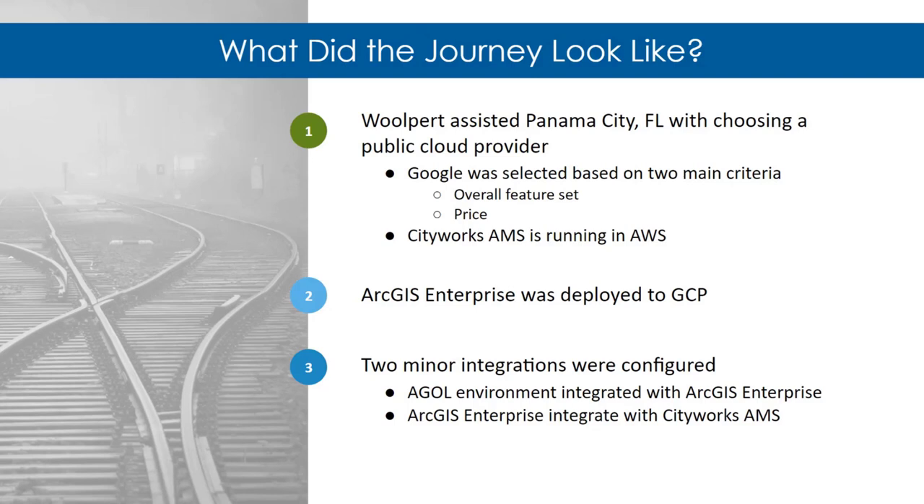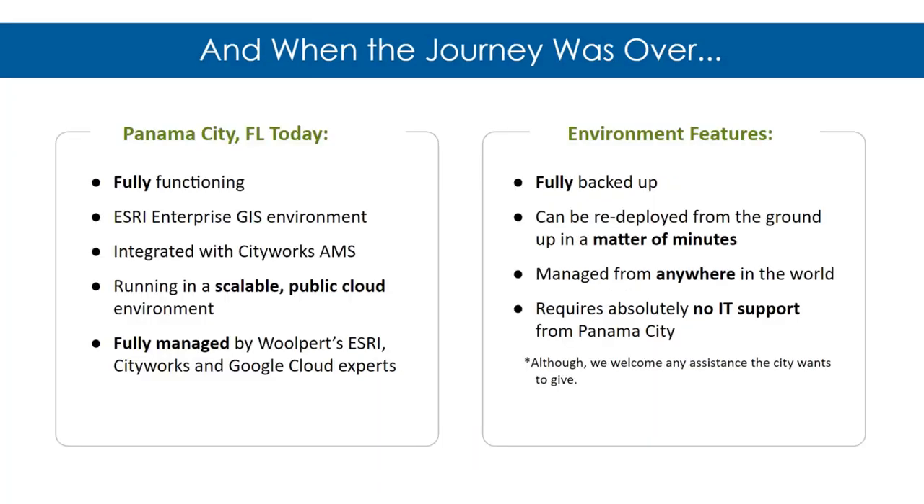ArcGIS Enterprise was deployed to Google Cloud Platform — setting up a virtual server and deploying the production software into that environment. We finished with two major integrations: the ArcGIS Online environment was connected to the enterprise environment, and the enterprise environment was connected to CityWorks AMS, bringing the GIS investment into the asset management system. The result is a fully functioning ESRI Enterprise GIS environment integrated with CityWorks, running inside a scalable public cloud environment, fully managed by our ESRI, CityWorks, and Google Cloud experts.